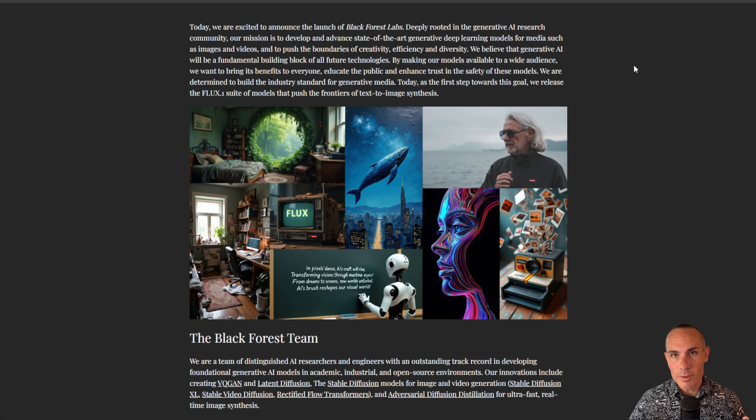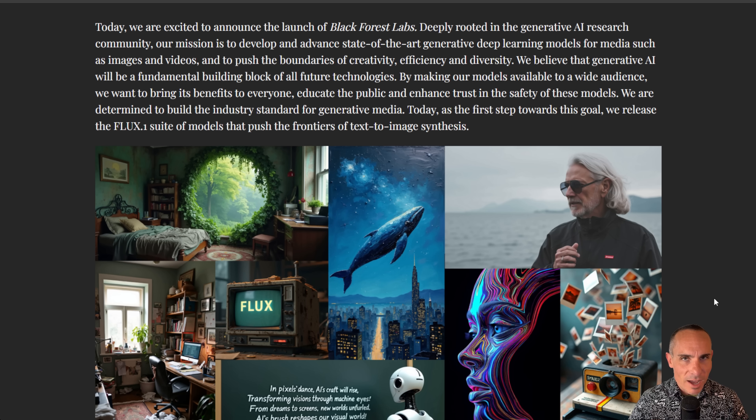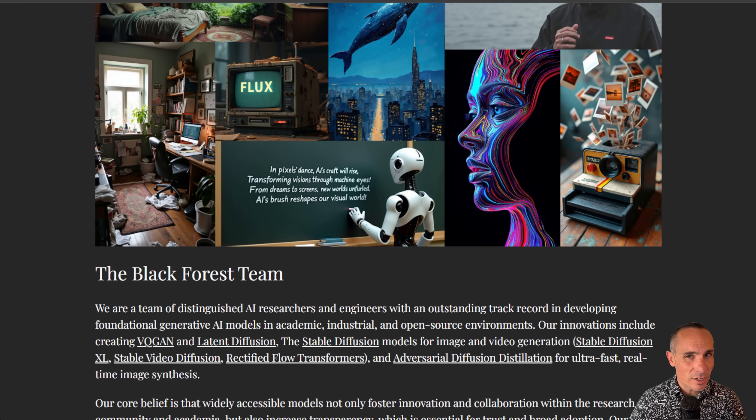If we jump over to Black Forest Lab's website, we can take a look at a couple of things. First, the team behind this actually came from Stability AI — these are the people that created things like Stable Diffusion XL. They came over and started Black Forest Lab, and it's backed by some pretty heavy hitters in the tech space, Andreessen Horowitz to name just one.